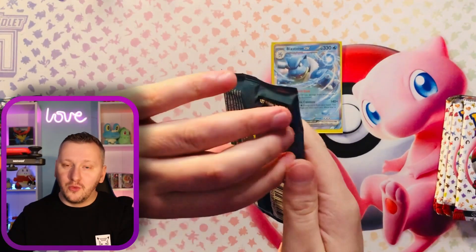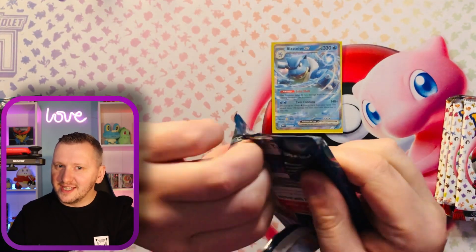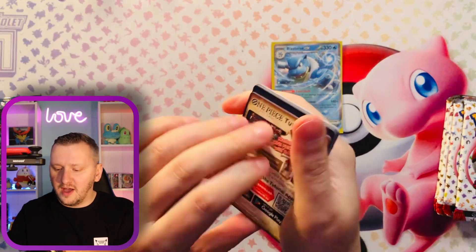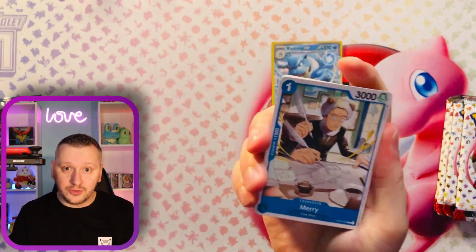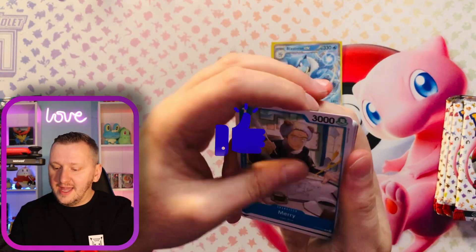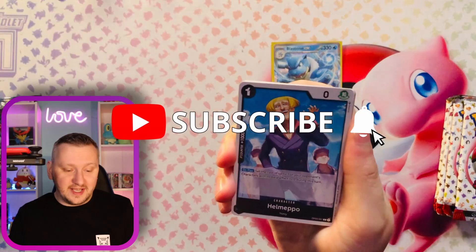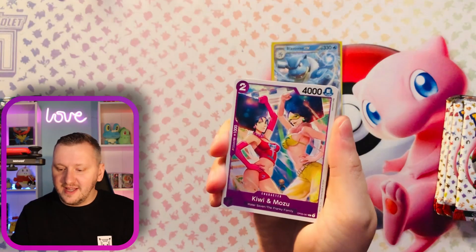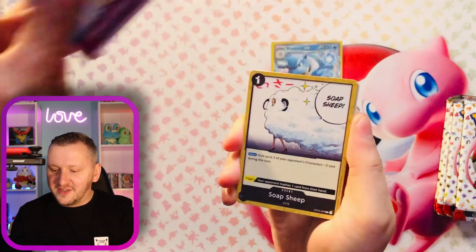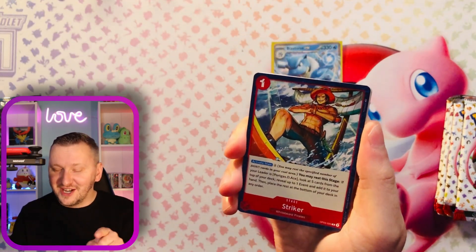Pack number two of the One Piece game. I am not intending to keep any of those cards. So if you are fans of One Piece and want any of those cards, please do let me know and I will send them to you. Why not? Let's see if we can trade. DM me if you do like any of these cards. Make sure you are subscribed to my channel.